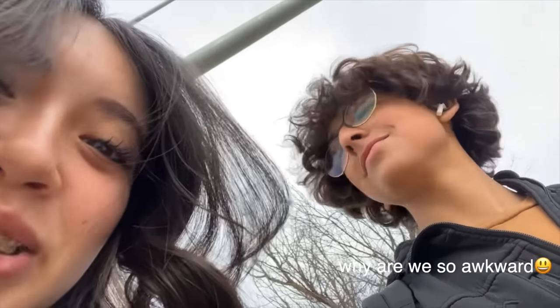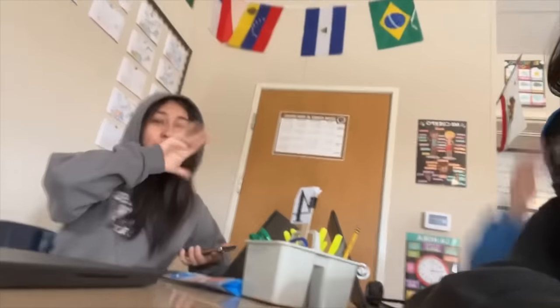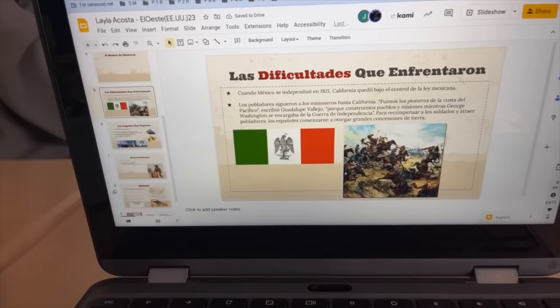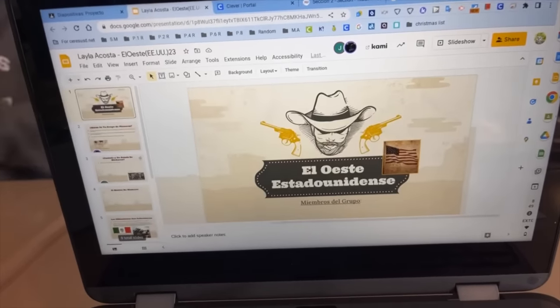We're at the crosswalk — I'm with Layla and Julian. I completely forgot to record but this is first period. This is Jasmine. We switched groups — it's just for a project. We're doing a poster and some slides in Spanish, so this is my Spanish class. We haven't done much but we're pretty good. The period is literally about to end — we've got like two more minutes.